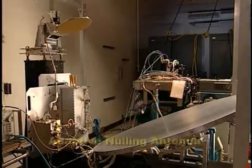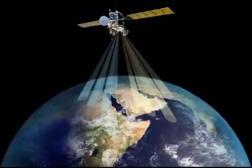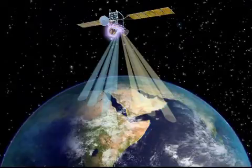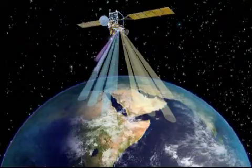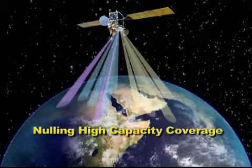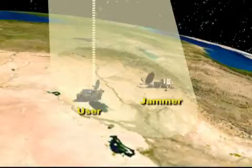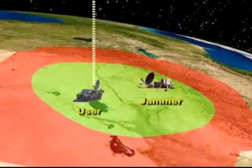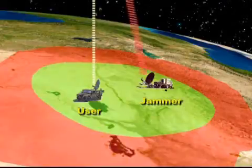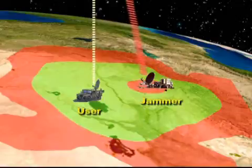Next-generation high-resolution adaptive nulling antennas improve on yet another MilStar unique assured communications capability. The Advanced EHF payload's complement of two nulling antenna systems provide two steerable 1-degree spot beams, in addition to those described earlier, which afford a special benefit for users operating in close proximity to enemy forces. Within a nulling spot beam coverage, user connectivity up to 8 megabits per second is maintained, even under a sophisticated adversary's attempts to disrupt communications through use of a jammer located within the same spot beam coverage.